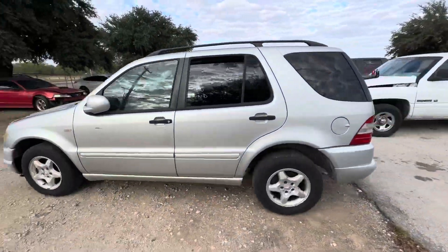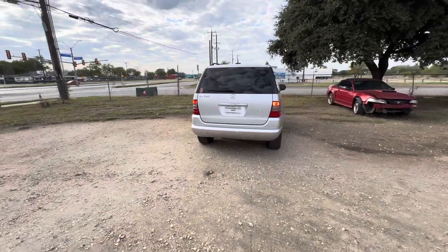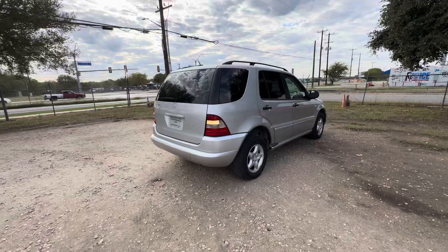Hey everybody, Timmy here at Alamog Shares. We have a 2001 Mercedes ML320 — it's an automatic six-cylinder.